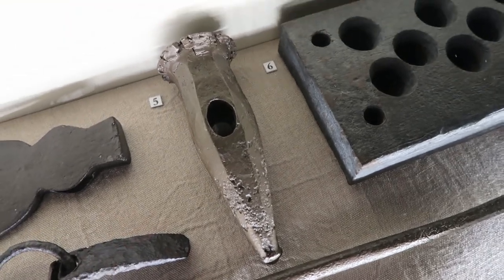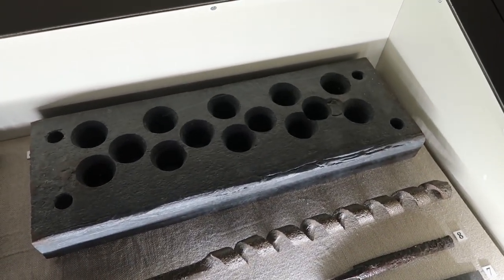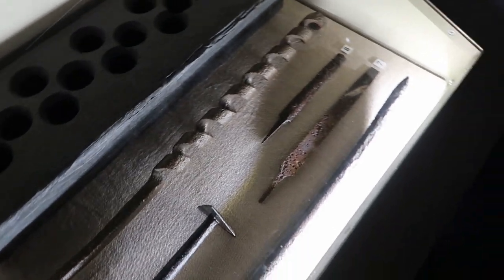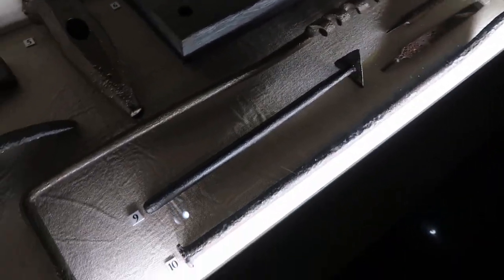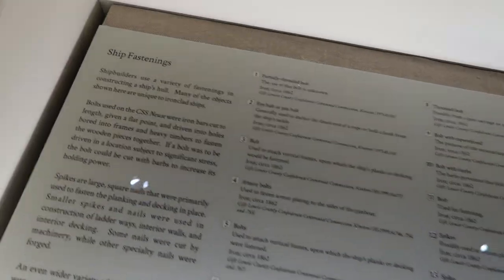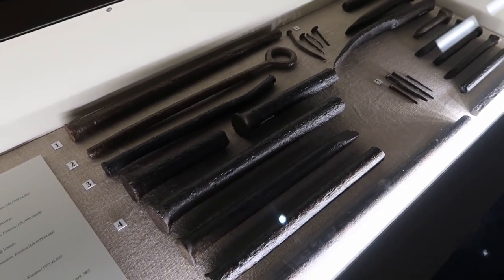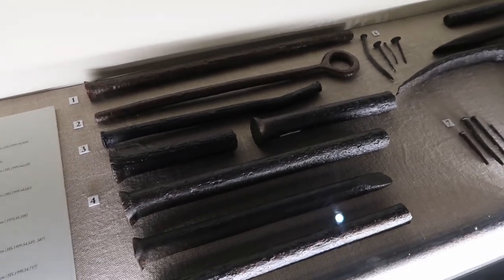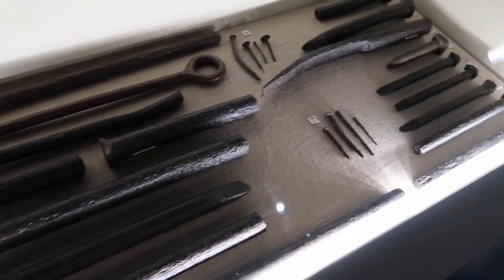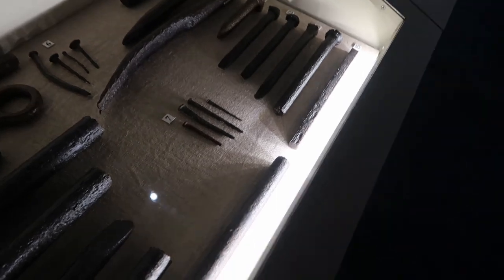Number five is a blacksmith's punch. Six is a swage block. There's a file, and a chisel — a very, very long chisel, number ten. And over here are ship's fastenings: a partially threaded bolt, an eye bolt or pin bolt. There are nails, cut nails, a bolt with barbs, spikes, and square stock.